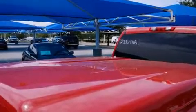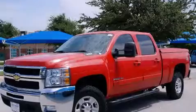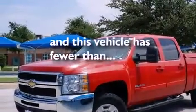Side impact airbags, full power accessories, a home link feature, a rear window defroster — and this vehicle has fewer than 65,000 miles on the odometer.